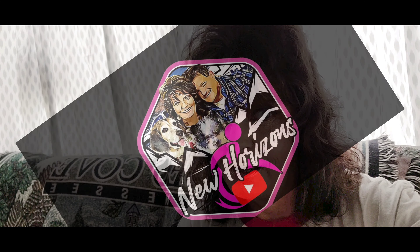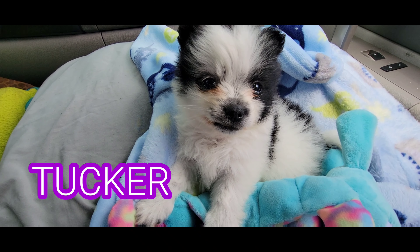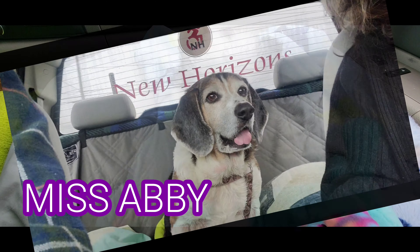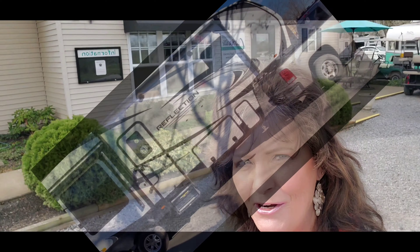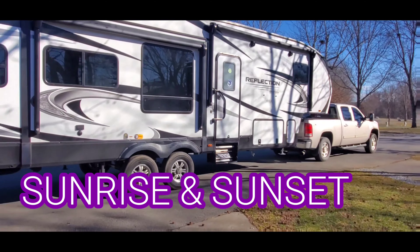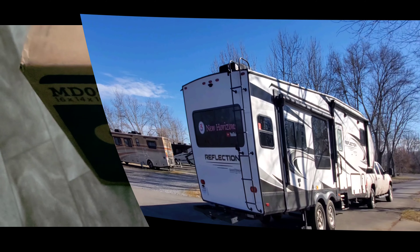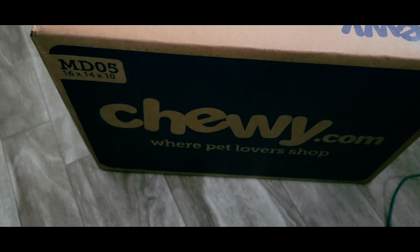Welcome back everyone. Today we have something a little bit different — you'll want to check this out. We have an unboxing from Chewy.